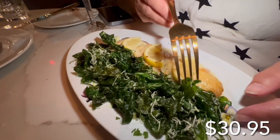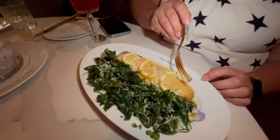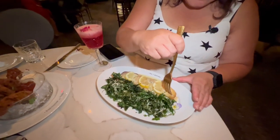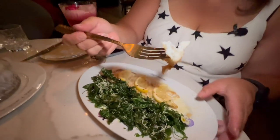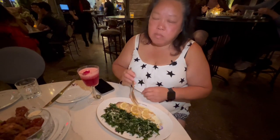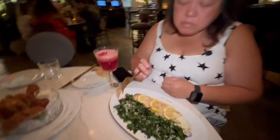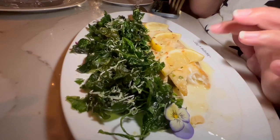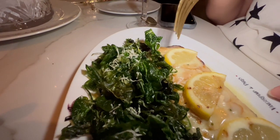Beautiful presentation for their sea bass right here — you can see all these little crispies, looks like spinach, and these edible flowers. Look how pretty those are. There's great lemon and almond on this bass. We're going to go ahead and get a piece of that. Beautiful presentation. The edges are a little bit crispy.